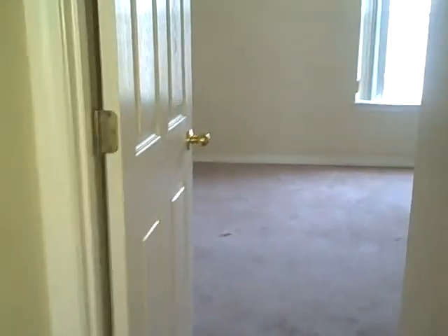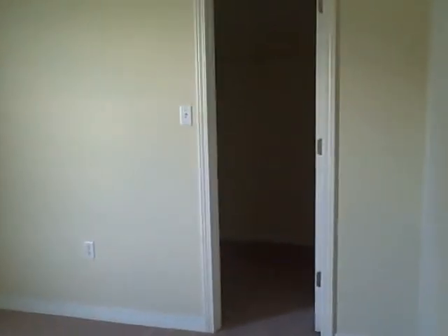We're going into the next guest bedroom. It has a big walk-in closet.